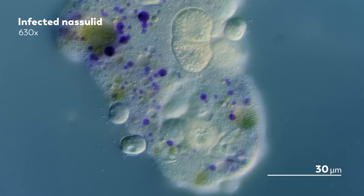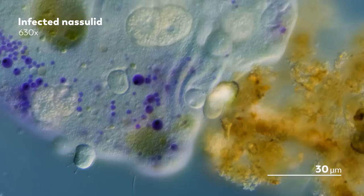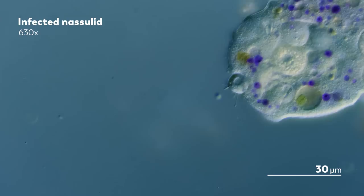Near the site where they have attached to the Nassula, the Suctorian will begin to digest bits of their host. This means that the Nassula now has three uses for the Suctorian: a free ride, a meal, and now a temporary external stomach.